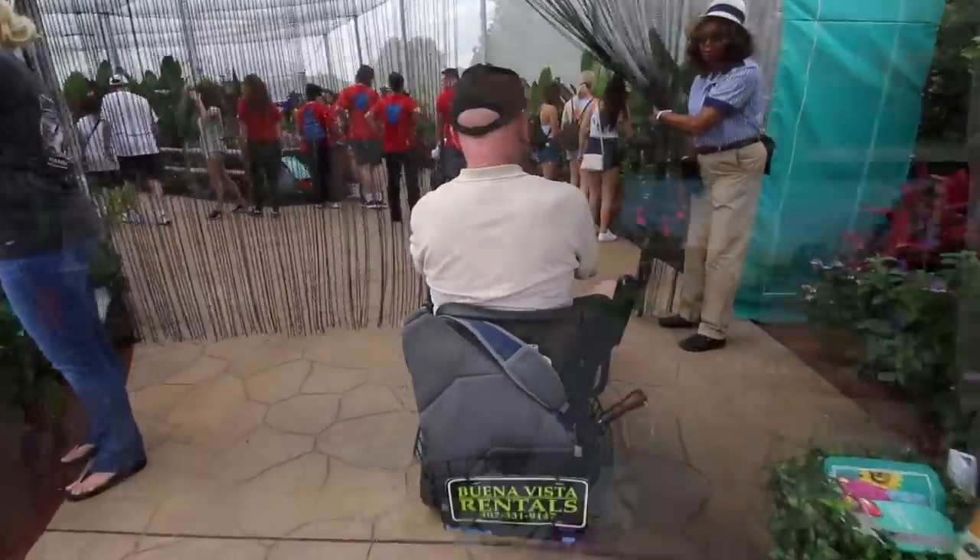For years, my grandmother has used a wheelchair at Walt Disney World. It's one that we would bring with us — very lightweight. You could bring it on rides, put it on the bus and just lift it up, put it in a minivan — super easy to get around.